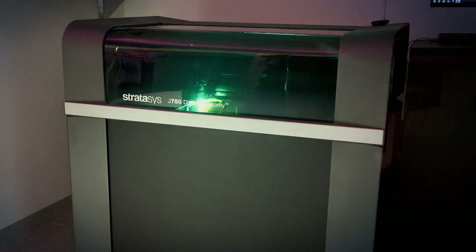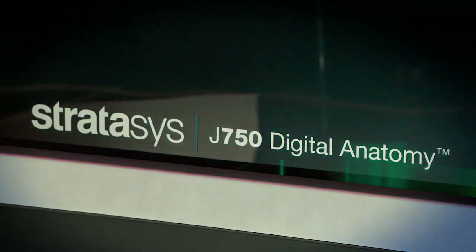One of the questions we've repeatedly heard from our customers, both medical device customers as well as hospitals, is the need for biomechanical accuracy. The biomechanical accuracy that the digital anatomy printer provides is really what's differentiating this solution from anything that's on the market today.